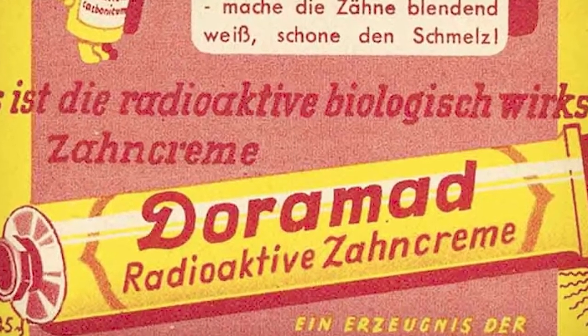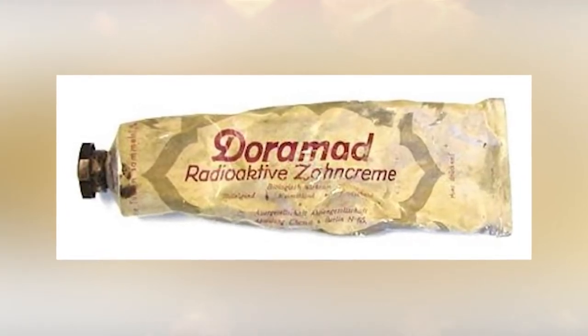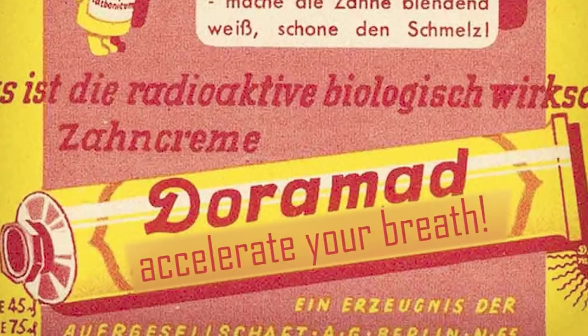Number 8: Dormad Toothpaste. Moving past the days where your barber pulls out the problem, in the 1940s we had the most powerful toothpaste ever — it was called Dormad. Back in the 40s, people were brushing with radiation. The tube literally said: "Radioactive ingredients increase the defense of teeth and gums. These cells are loaded with new life energy. The bacteria is hindered in its destroying effect, leaving behind a pleasant, mild, refreshing taste." Its radioactivity was low in comparison, but the fact that this existed not too long ago is just wild.